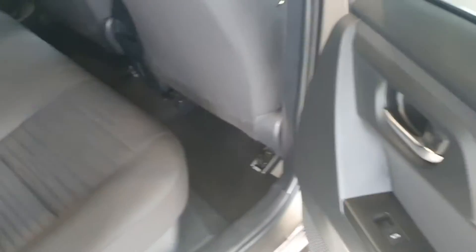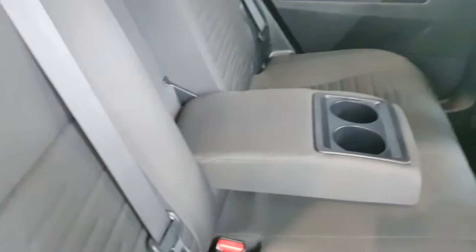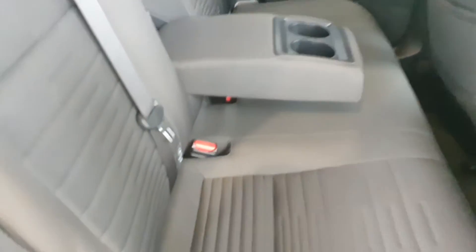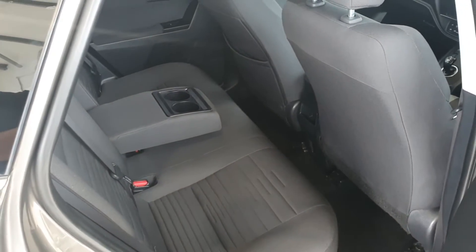Here we come into the back — lots of leg room, lots of space for three passengers. The upholstery is in lovely condition. Pull the armrest down and there's space for three people. There's also Isofix for baby seats or child seats. The interior is in lovely condition — no burns, no marks, no tears, no blemishes.